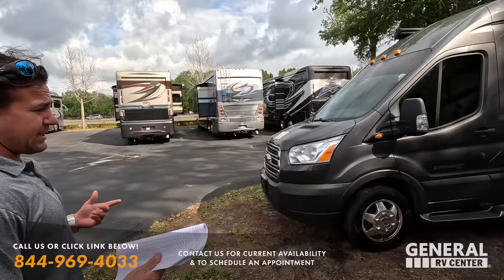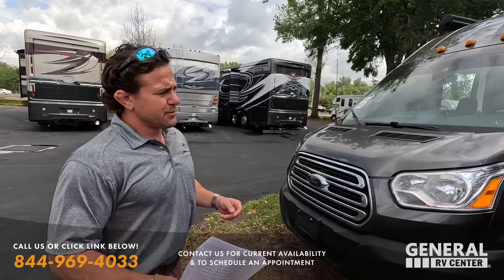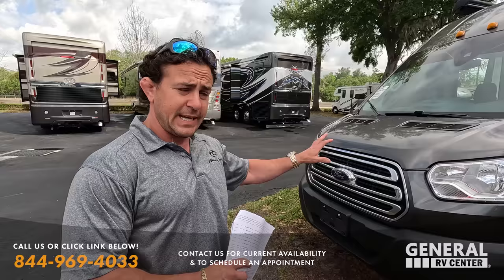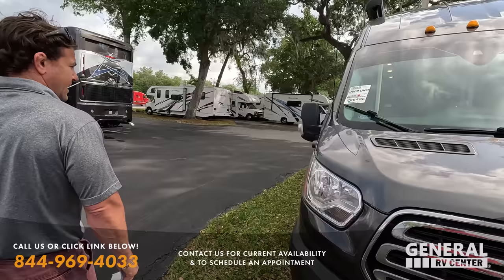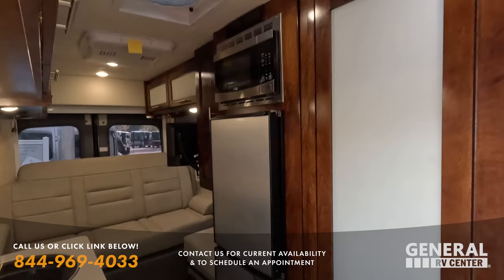Speaking of great deals - we have not one but two Coachman Beyonds, but this first one is actually a Crossfit. The Crossfit is what we had before the Beyonds came out. 2019 was the last year you could get a Coachman Crossfit before it was renamed the Coachman Beyond, but it has the same features and same size - a dual rear wheel 22-foot Ford Transit chassis, my personal favorite Class B. It has a huge bathroom and lots of space.